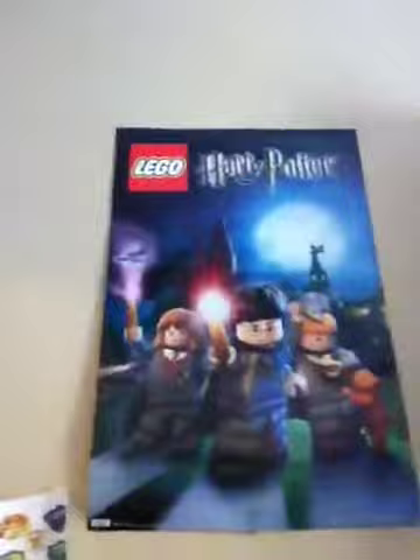And then my poster of Harry Potter — Lego Harry Potter. I have the game, and that poster's really cool to me, I don't know why.